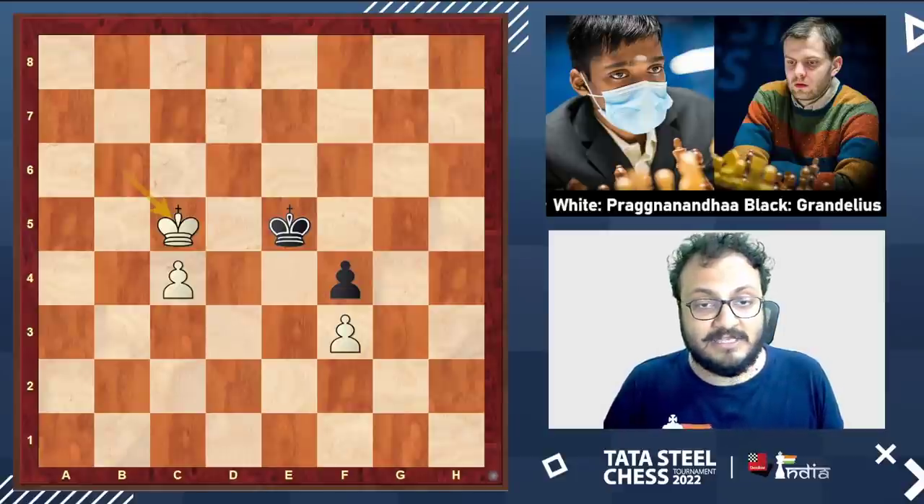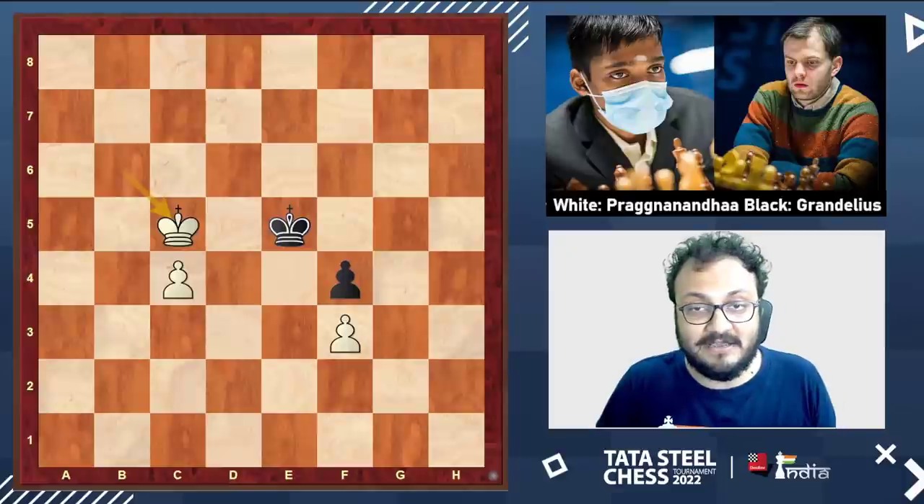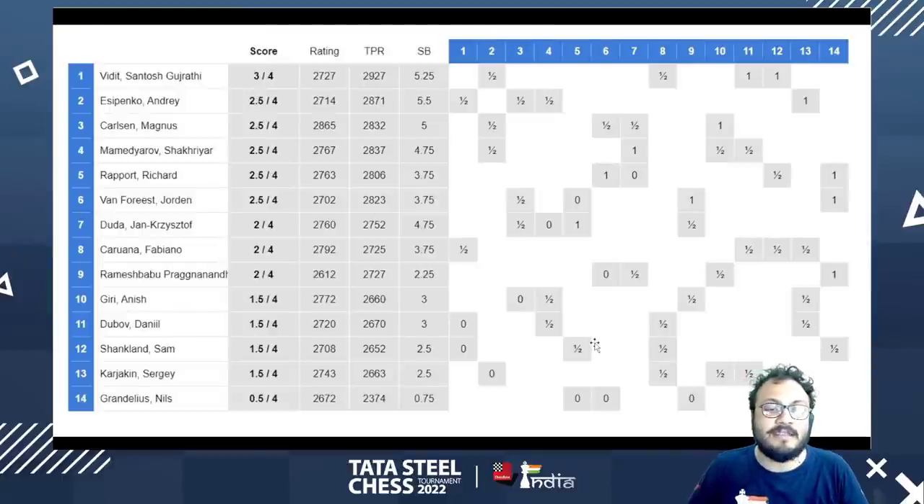With this, Pragananda has won his first game in a super tournament he has taken part in — already a phenomenal achievement for the youngster, just 16 years old. He is performing very well, sitting 9th ahead of Anish, Dubov, Shankland, Karyakin, and Grandelius Nils. Kudos to Pragananda — hopefully he can continue this run. This was a great game by him.